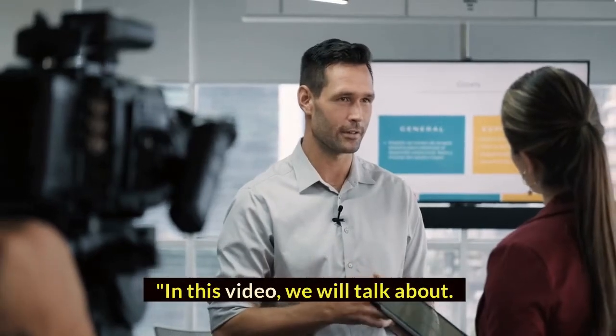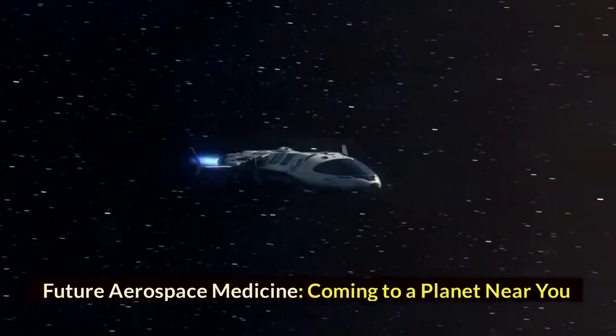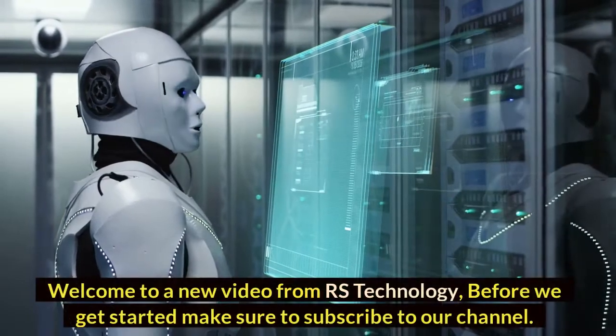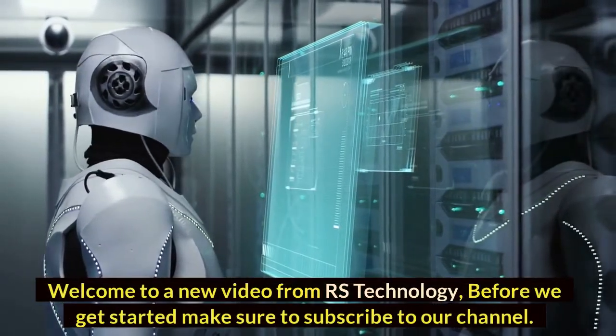In this video, we will talk about Future Aerospace Medicine, coming to a planet near you, so make sure to watch the full video. Hi guys, welcome to a new video from RS Technology. Before we get started, make sure to subscribe to our channel.